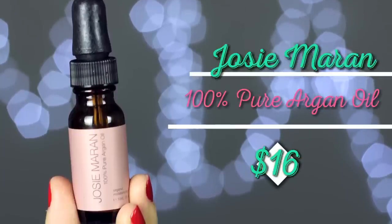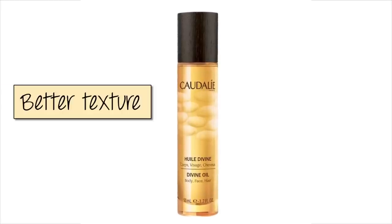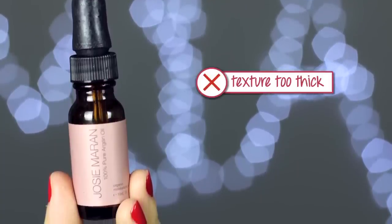I finally finished up the Josie Maran 100% Pure Argan Oil in travel size. Compared to the Caudalie, I much prefer the Caudalie texture — this one is a bit too thick for my liking. I don't like to use it on my face; I only use it for my hair, and even then it feels quite thick and oily. One issue is the dropper stopper deteriorates over time and gets really messy, so I don't think I'll finish the rest of it.